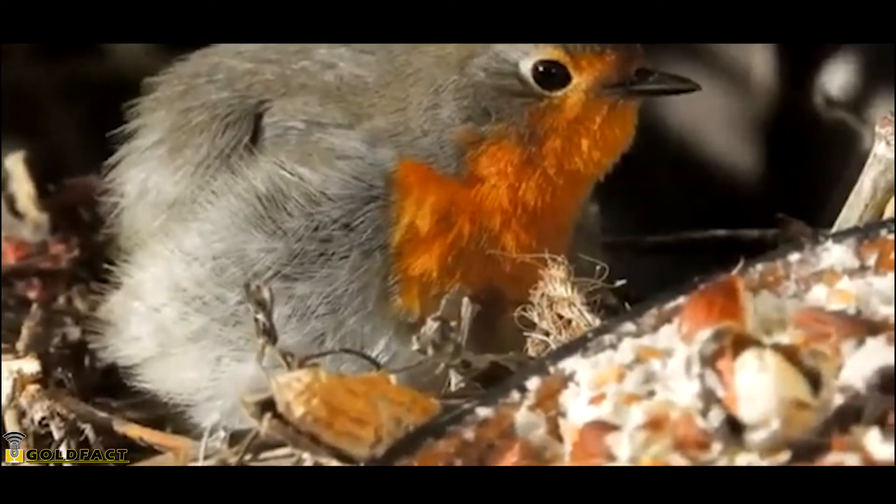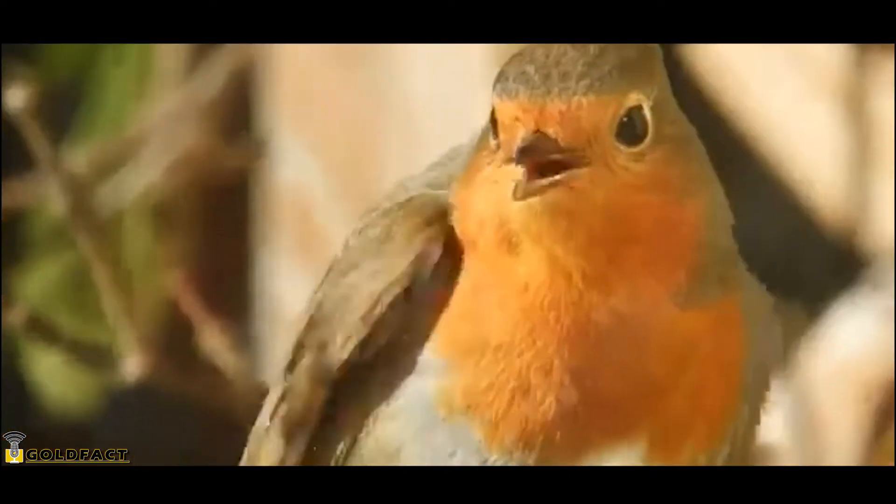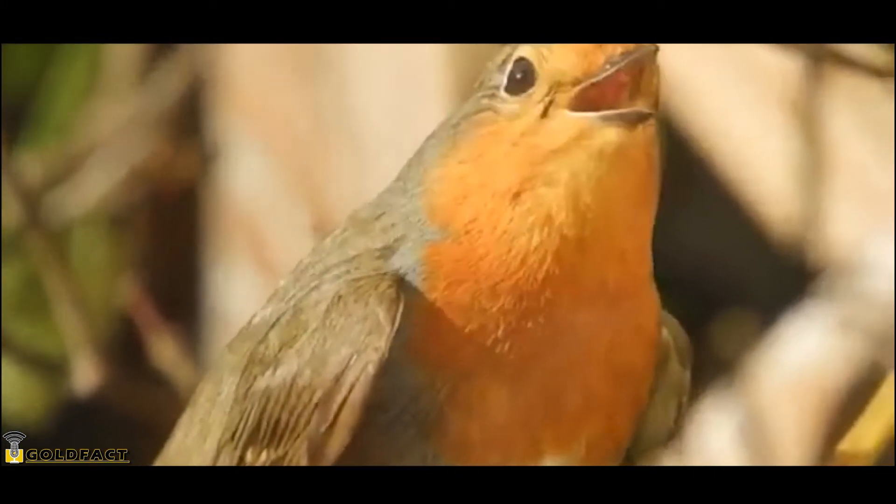The female will lay four to six eggs, one per day, and incubate them for about two weeks. The male doesn't incubate the eggs, but he will bring the female food during this time.